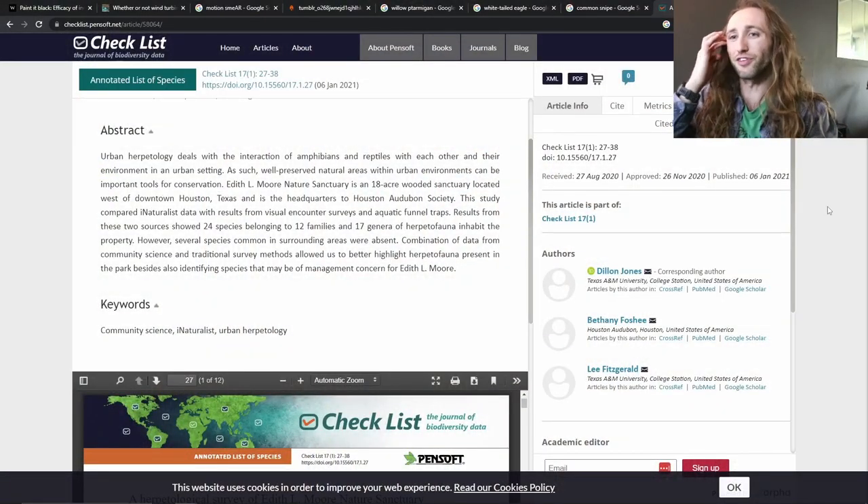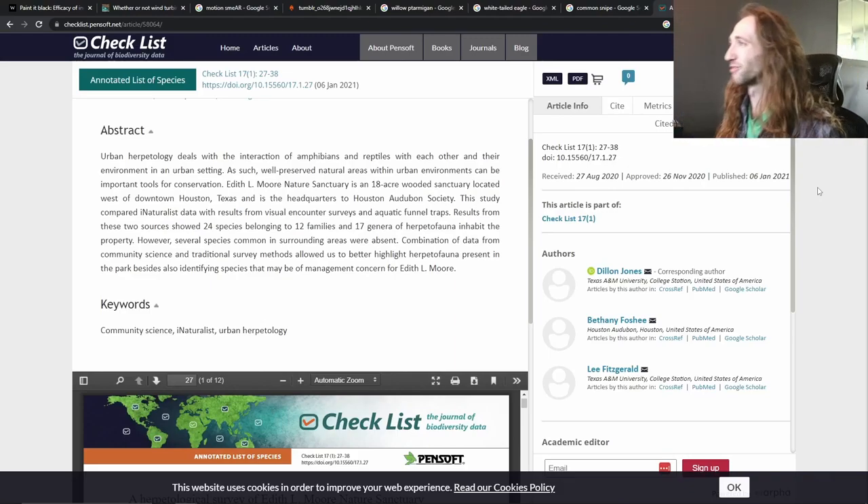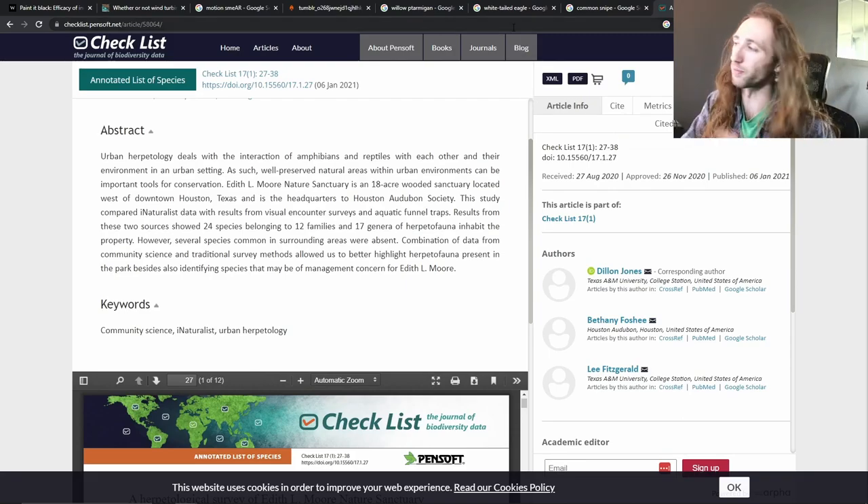How much biodiversity can be protected within urban nature sanctuaries? Today's video is going to go through some absolutely incredible, top-of-the-line research to determine how much biodiversity, particularly reptiles and amphibians, can be found inside of a single urban nature sanctuary. And I say the research is incredible because it's mine. This is one of my first publications, and I thought it'd be a really great way to break down some of the work I've done, and also talk about a really cool project.